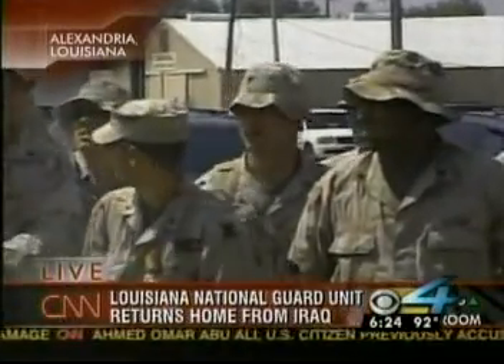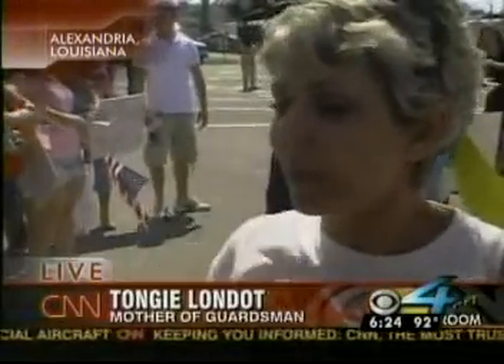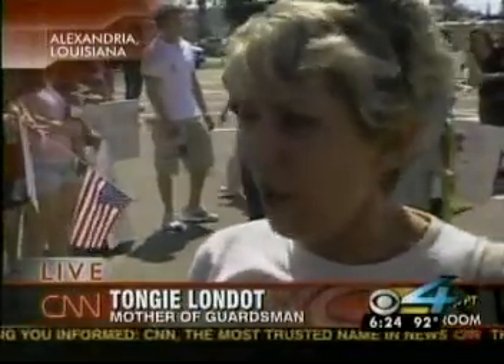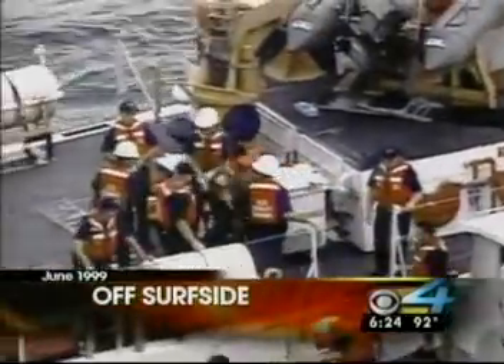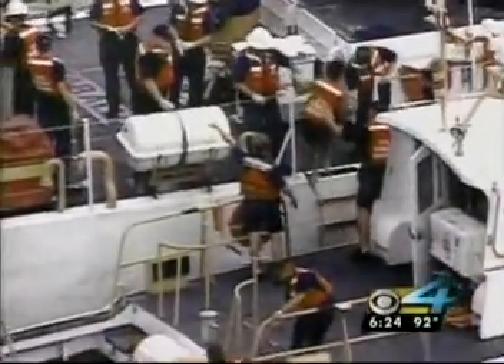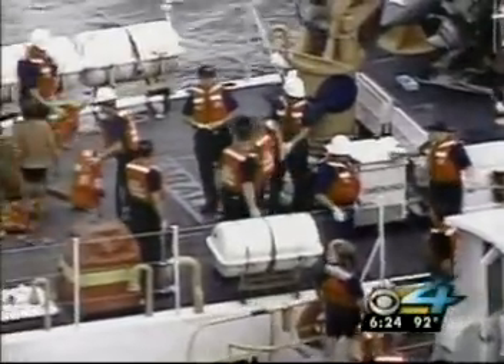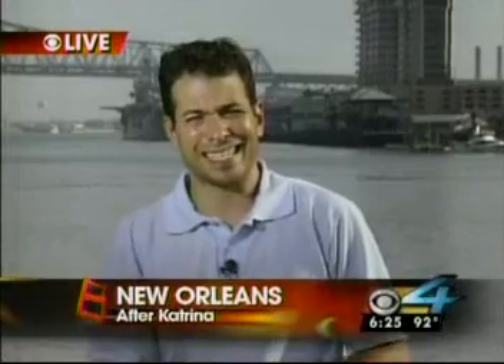One guardsman's family member says they don't know what he's coming back to — no homes remain. If the new FEMA head's name sounds familiar — Thad Allen — that may remind South Florida viewers of the 1999 Surfside Six scandal, where Cubans attempting to reach South Florida shores claimed they were manhandled by the Coast Guard. Allen was head of that region. We are live in Louisiana — Dave Malkoff, CBS4 News.